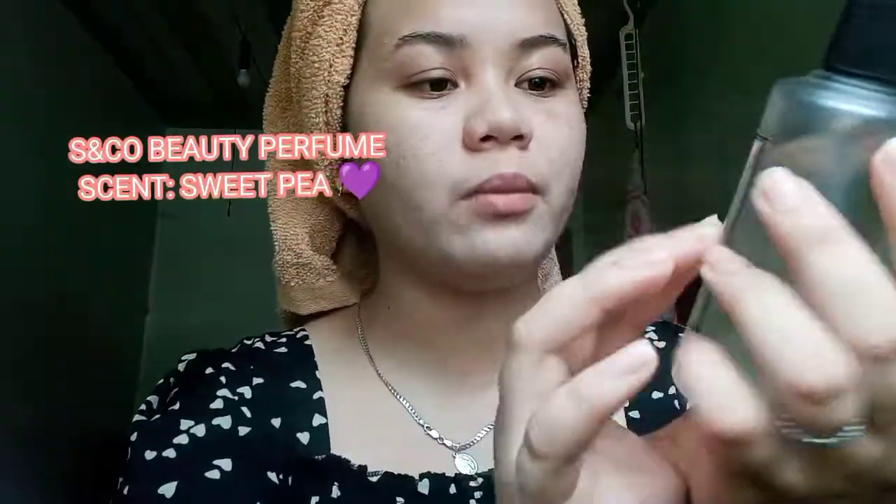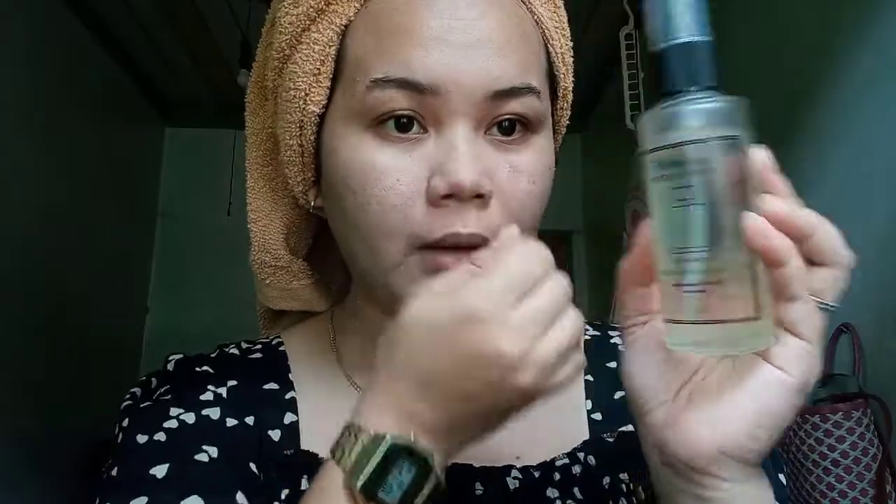This is the S&Co Beauty Perfume Collection, inspired by Bath and Body Works. Sweet Pea is the one I'm currently using. She has many scents, and you can ask for a tester to try the different scents. It's 85ml and very affordable — I bought it for only 250 pesos from her reseller.